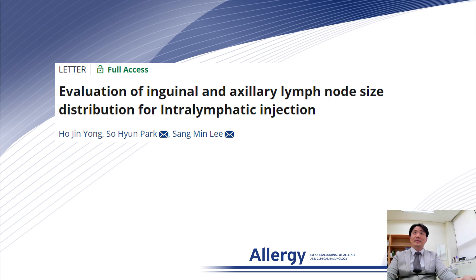Hello, I am Professor Sangmin Lee, working for Danguk University Hospital, South Korea. I would like to present my study, entitled Evaluation of Inguinal and Axillary Lymph Node Size Distribution for Intralymphatic Injections.